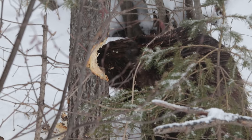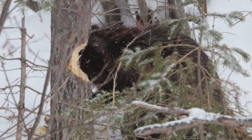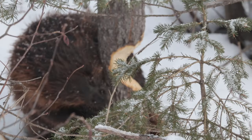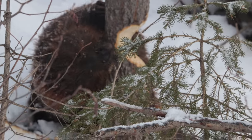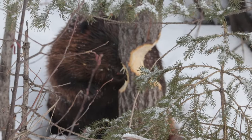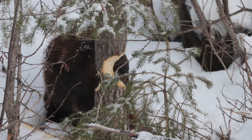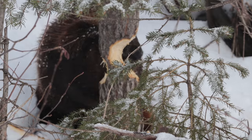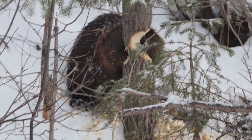A beaver's activity is not synchronized with the typical solar day like most animals, because light levels in a beaver's lodge and underwater remain constantly low throughout a 24-hour day. Without cues from the sun, the beaver's natural rhythm changes and its days become longer — often varying in length from 26 to 29 hours, researchers say. Beavers are primarily nocturnal and tend to be most active at night.